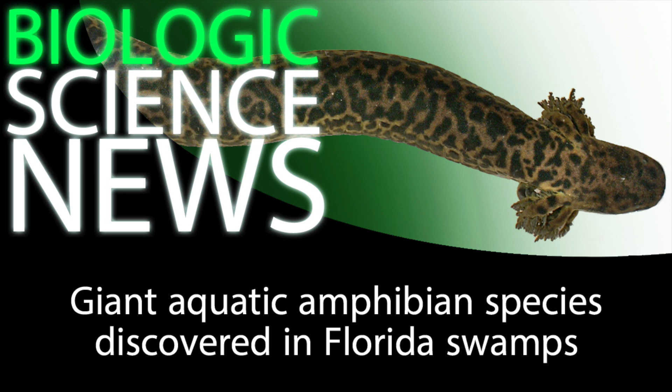This rumored creature, long described anecdotally by locals, has now been formally discovered and described by scientists. They call it the reticulated siren, or Siren reticulata. It belongs to an amphibian family called the Sirenidae, more commonly known as the sirens, which are entirely aquatic amphibians.